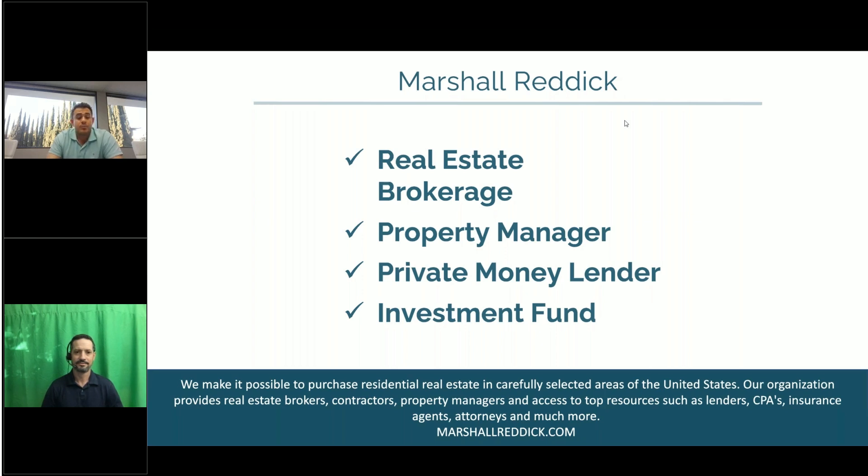Our third division is private lending. Sometimes when you can't qualify for conventional financing, you'll need private financing. Marshall Reddick provides non-owner-occupied real estate loans to borrowers doing fix and flips, new construction, or purchasing investment property. Our fourth division is our mortgage fund — the same way you can own real estate and collect rent checks, our investors own mortgages and collect mortgage payments. I personally invest in the Marshall Reddick mortgage fund and collect a quarterly distribution.